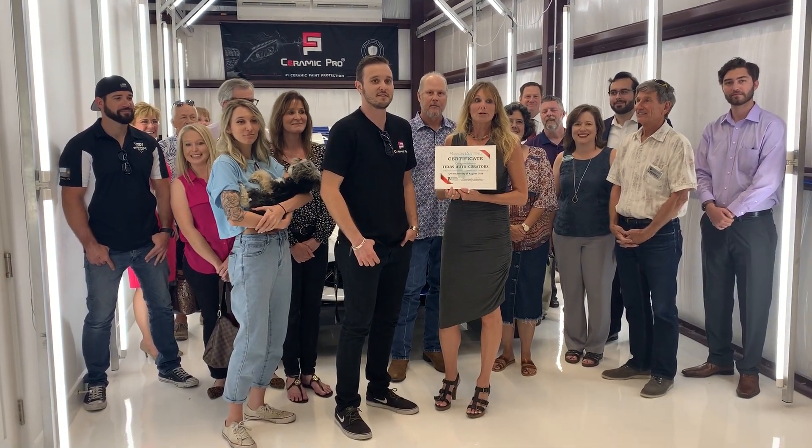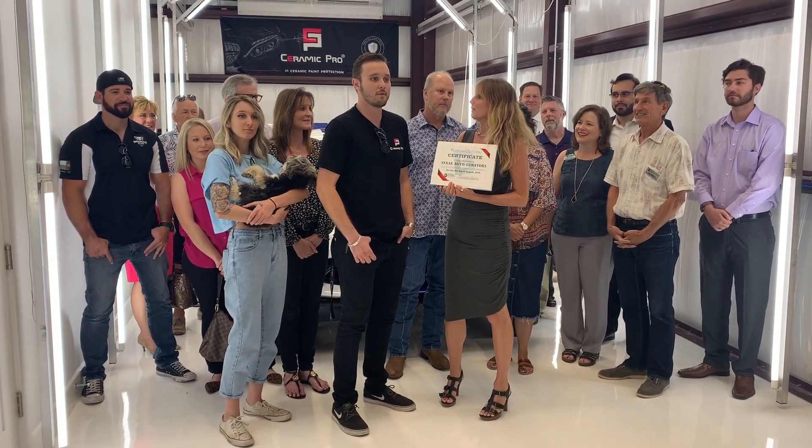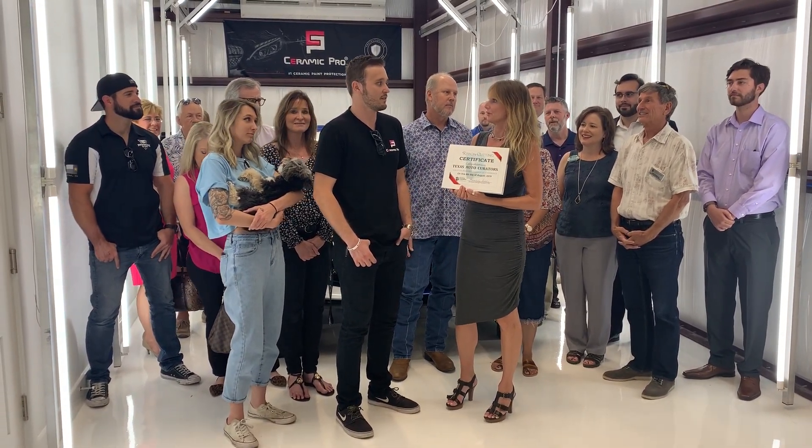Good afternoon Bernie, and welcome to Texas Auto Curators. This is Garrett — he runs this new shop. Garrett, tell us about Texas Auto Curators a little bit.